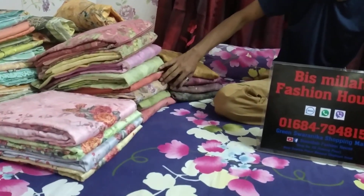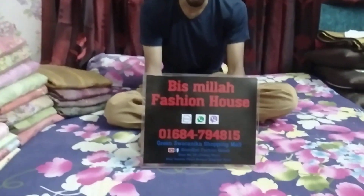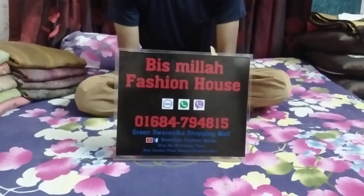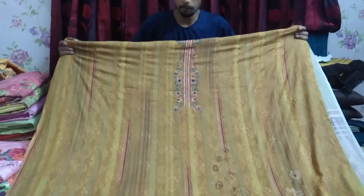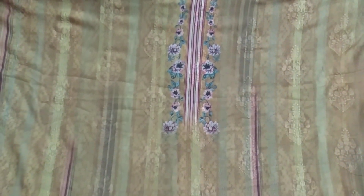Assalamu alaikum friends! This is a boutique set of 3D collection. It is very gorgeous and beautiful. It is very comfortable to use. The telephone number is 301684794815. If you have a question, it will be answered. So it is a mustard color. It is very delicious and very soft.